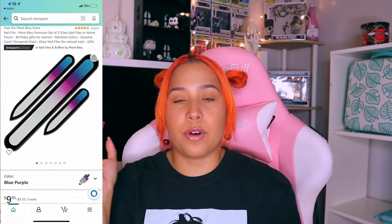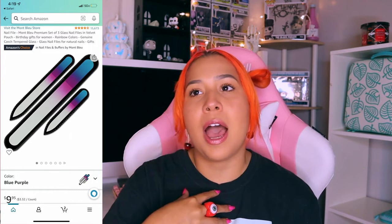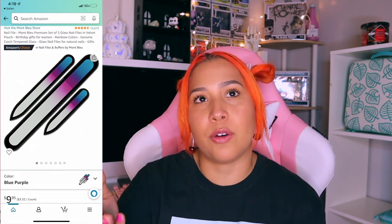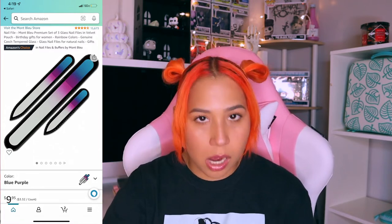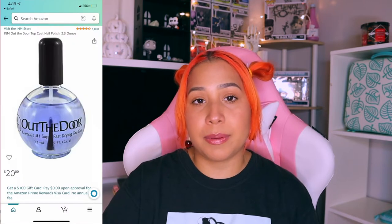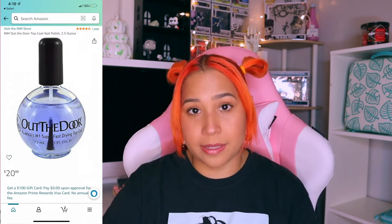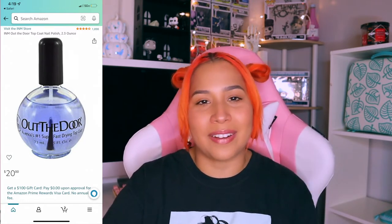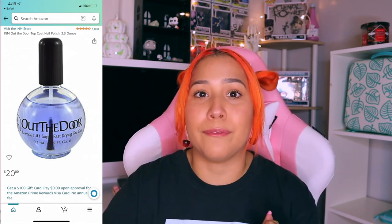I got my glass nail files from Amazon as well. When I switched to glass nail files, my nails finally began to grow. I realized I was using the wrong kind of nail file — a cheap one — and that's not good for your nails. If you want to grow your nails and start doing them at home, glass nail file: 10 out of 10 recommend. Along with that, my super fast drying top coat. If there's anything that infuriates me the most, it's waiting for my nails to dry. I got a super fast drying top coat — it's the best one I've ever used, and this is my third bottle.